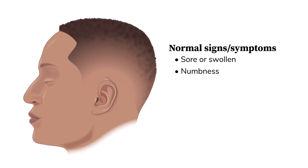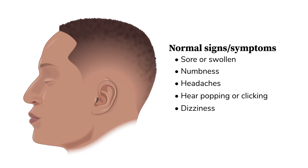It is normal to feel sore or swollen near the incision site. Some people also experience numbness. It is also normal to feel a headache, or hear popping or clicking noises in the ear. Some people feel dizzy after the surgery, which should go away as time passes. Things may taste funny or different — this will go away after a few weeks.